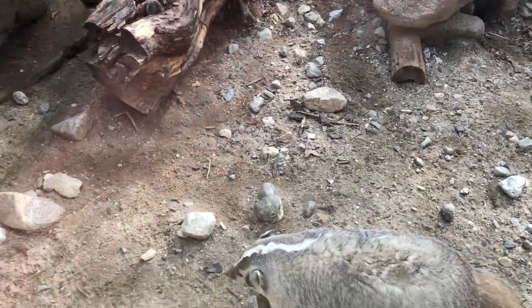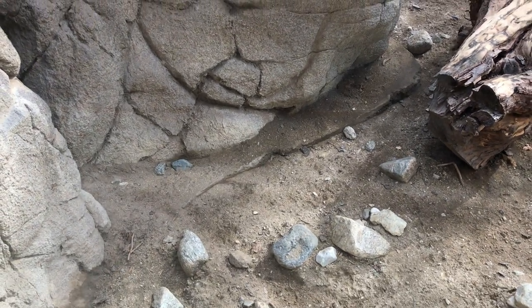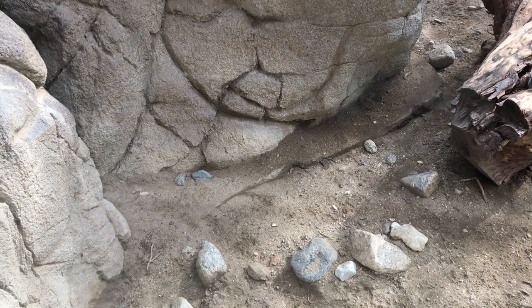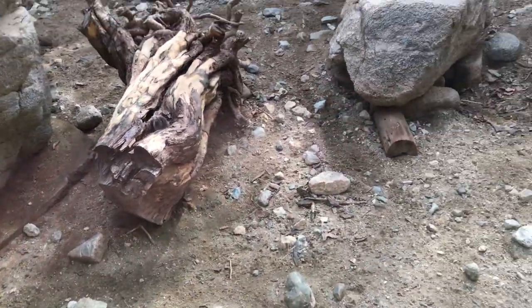This one runs pretty fast. Look at this one — miners, yeah, he's in the water.